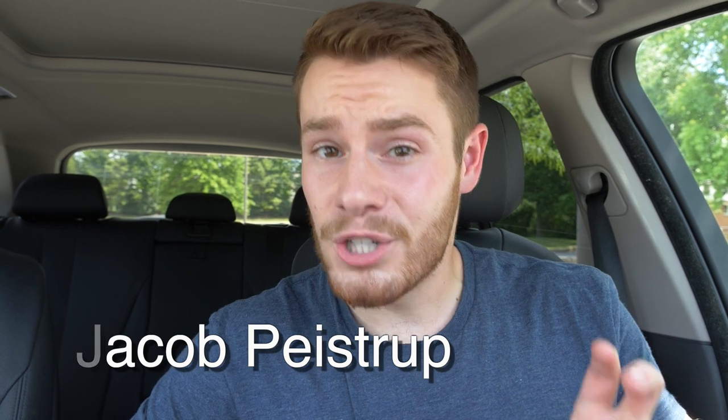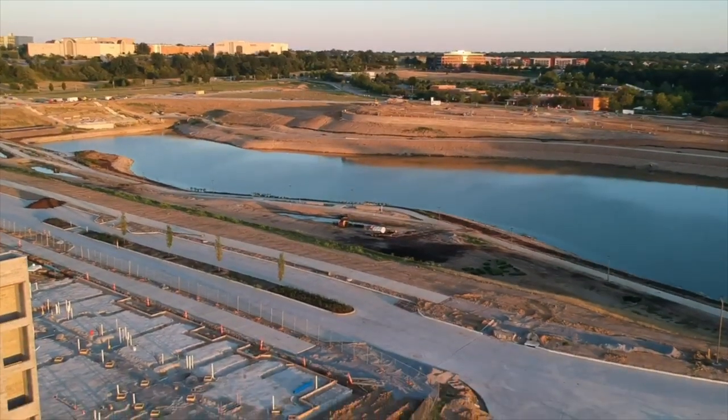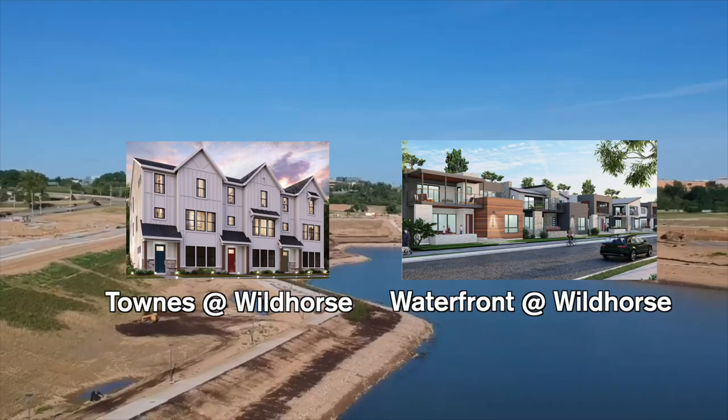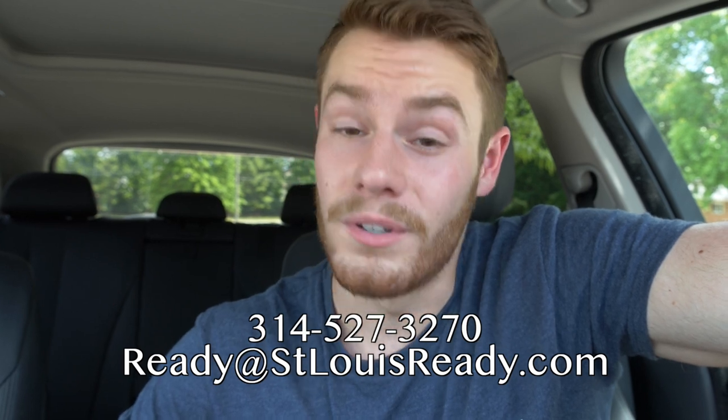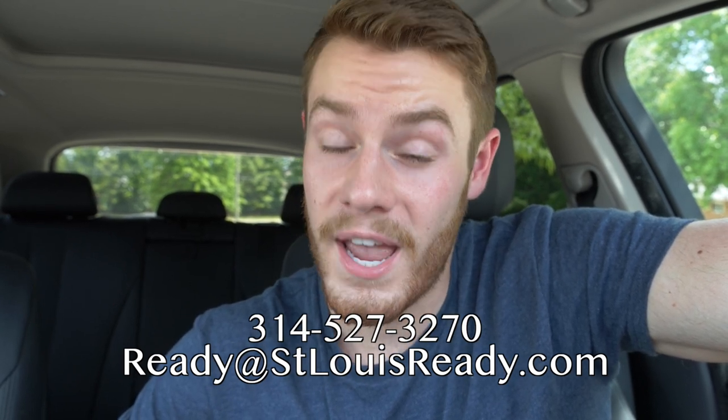Welcome to the channel or welcome back. My name is Jacob Peistrup. Especially if you're considering moving to Wild Horse Village, I'm going to show you what it looks like right now. They're laying in a lot of infrastructure and laying out the lots for the townhomes and single family houses. I'll show you where the condos, apartments, and office space are going to go. If you're considering building in Wild Horse Village and want some help, my team and I are licensed realtors — send us an email or text. We would love to represent you. We love these builders at Wild Horse Village and are already working with clients on houses, townhomes, and condos here.